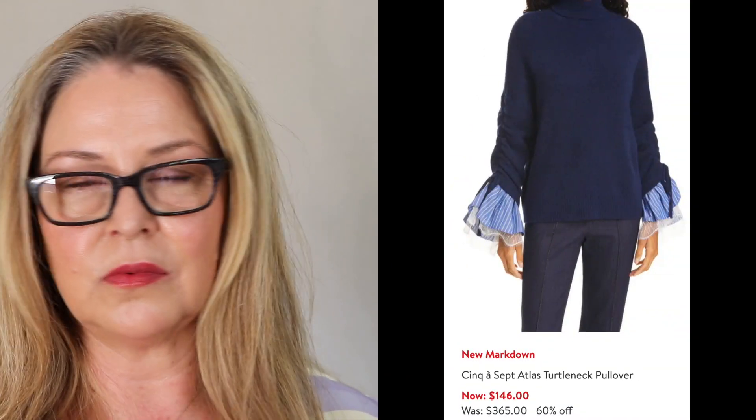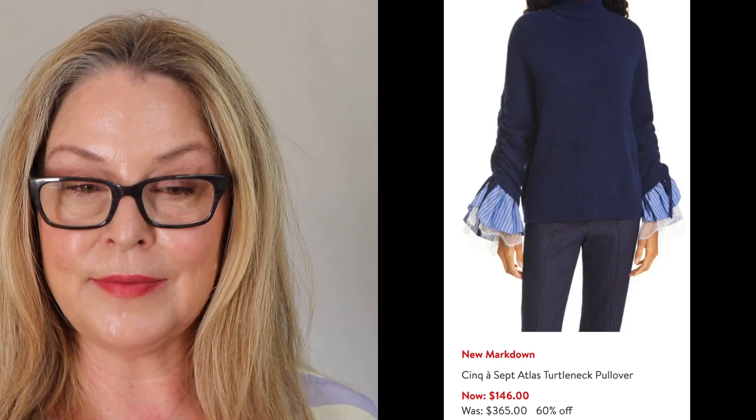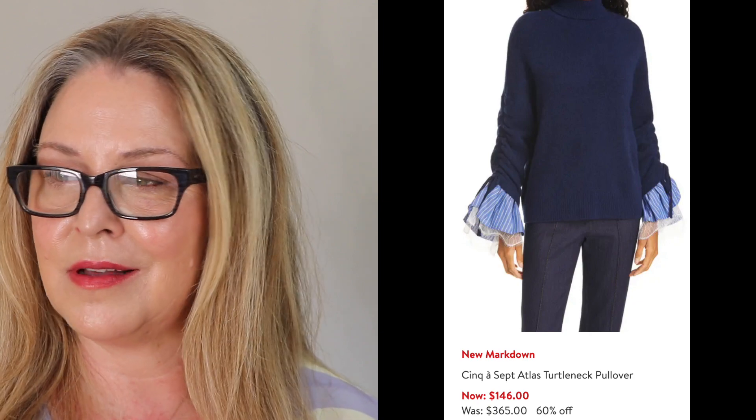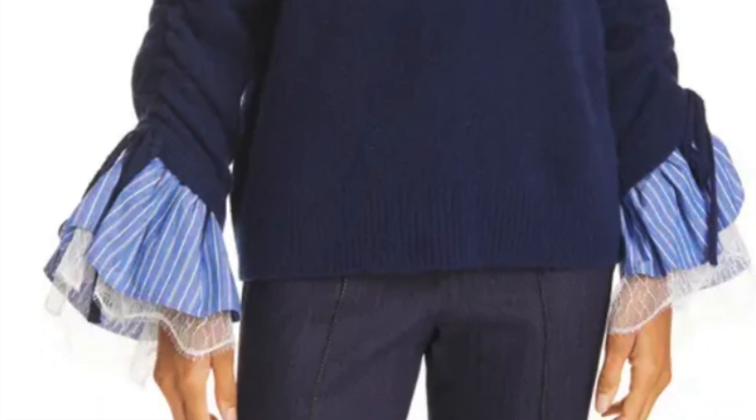This is from Cinq à Sept, and it is called the Acris — it's written right there. This is just a wool sweater, but I kind of am digging the detail at the hem. I think absolutely with jeans, but also with slacks, with maybe a pair of slingback Manolo-kind-of shoes. So it's a little funky and a little elegant, and I think it's a little cool. There's something about it — this ruching on the side can be pulled so you can tighten it and make the sleeve a little bit longer or shorter, which I think is cool. And that was 60% off.